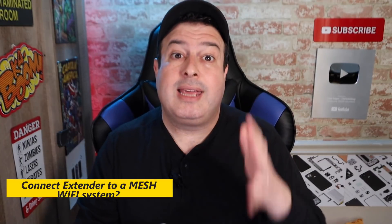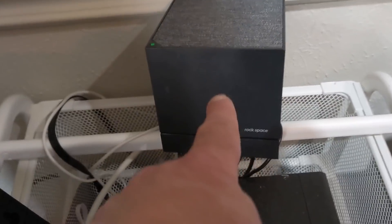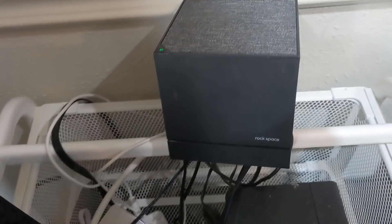Question number four: can you mix a mesh Wi-Fi system with a non-mesh Wi-Fi extender? In my home I have a mesh Wi-Fi system and several normal Wi-Fi extenders, and they work off that mesh system absolutely perfectly fine — so yes, you can do that. Of course, the right way to extend a mesh Wi-Fi system is simply by adding another node onto that mesh network.